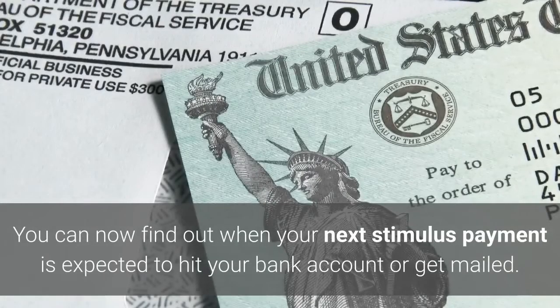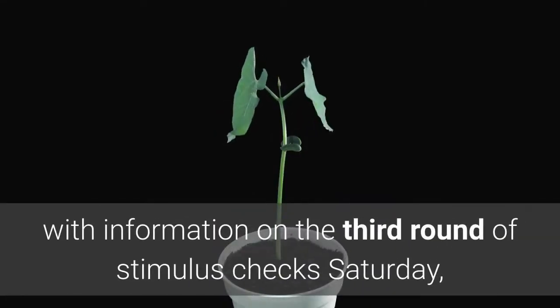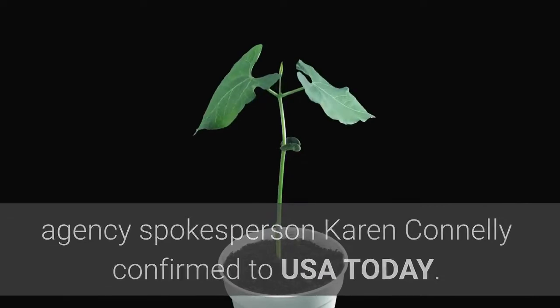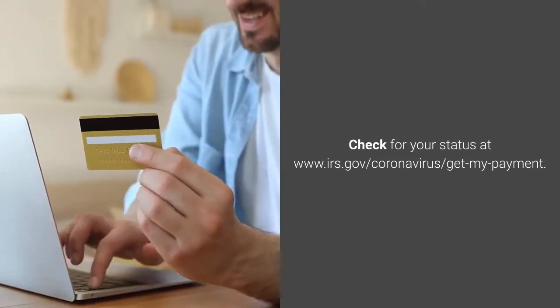You can now find out when your next stimulus payment is expected to hit your bank account or get mailed. The IRS updated the Get My Payment tool on its website with information on the third round of stimulus checks Saturday, agency spokesperson Karen Connolly confirmed to USA Today. Check for your status at www.irs.gov/coronavirus/get-my-payment.